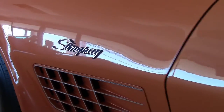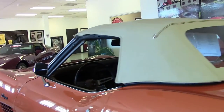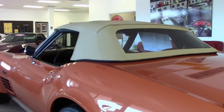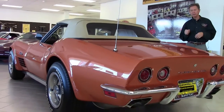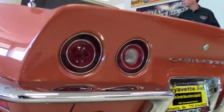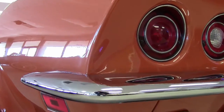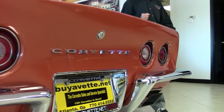This is a numbers-matching 350 Corvette. It comes with a four-speed, posi rear end, power steering, and tilt and tele. We'll check out the deluxe leather interior in just a minute. Rebuilt front and rear suspension. Comes with a Protecto-Plate and the original bill of sale.